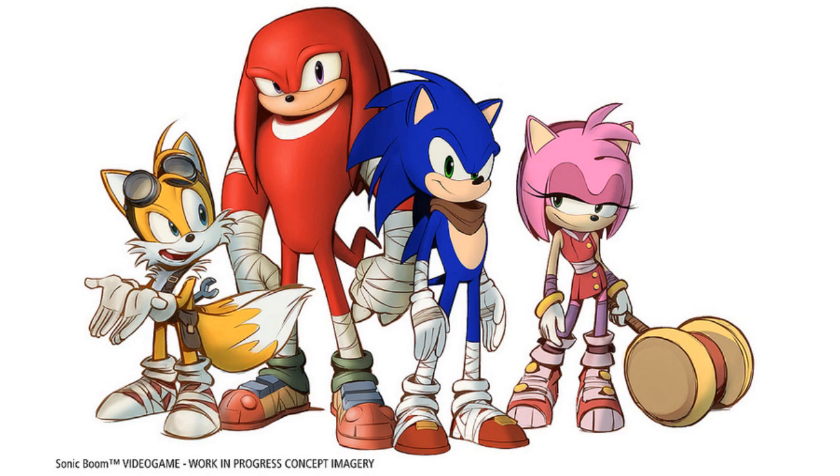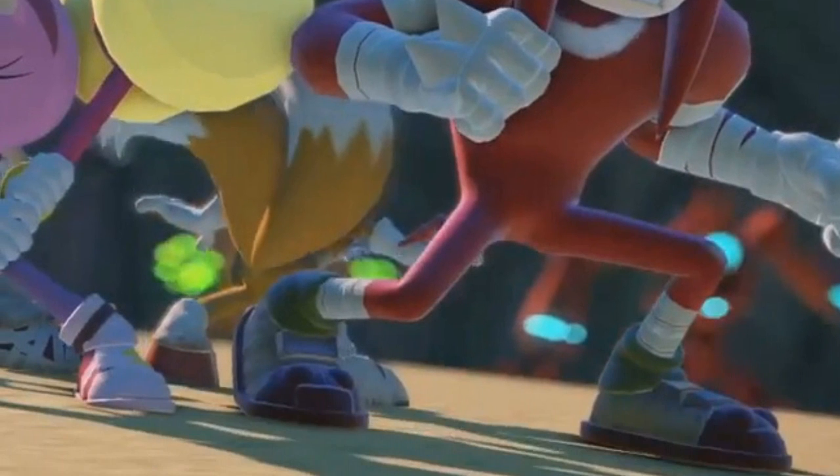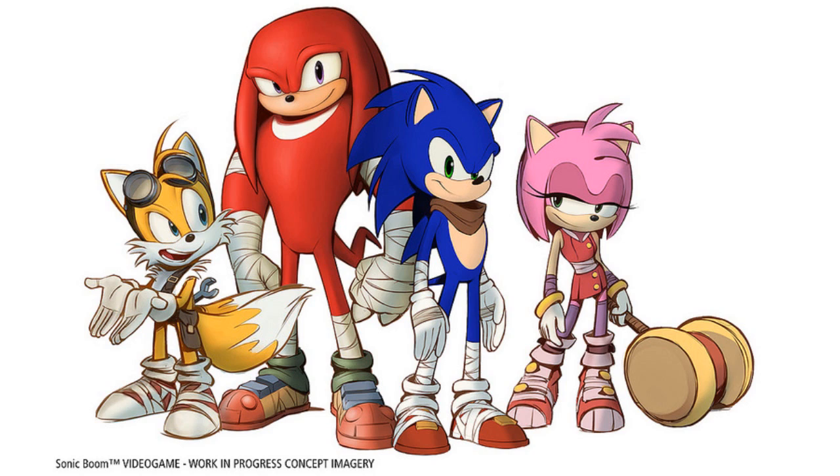Knuckles has the most obvious change in design. He's now taller than Sonic and has a much broader chest indicating his strength. He also has sports tape around his arms and legs, but perhaps the biggest change is that he now has individual fingers. A smaller touch is that the Lego-like designs on his shoes are now gone in favor of straps. Amy is changed into a new dress that flares out less at the bottom as well as knee-high socks, though her design is mostly the same.